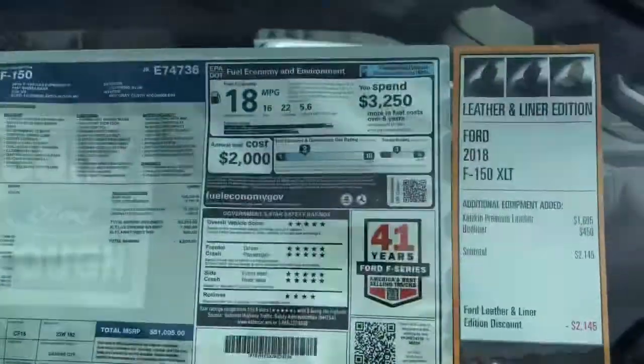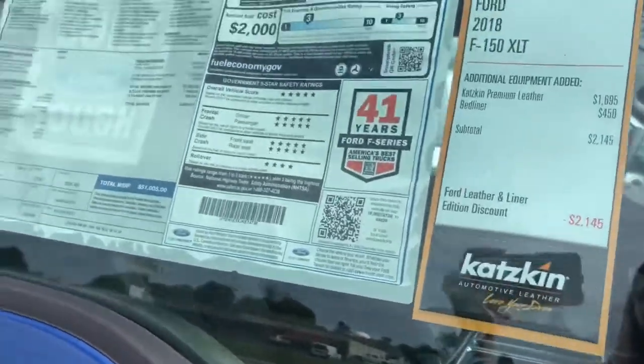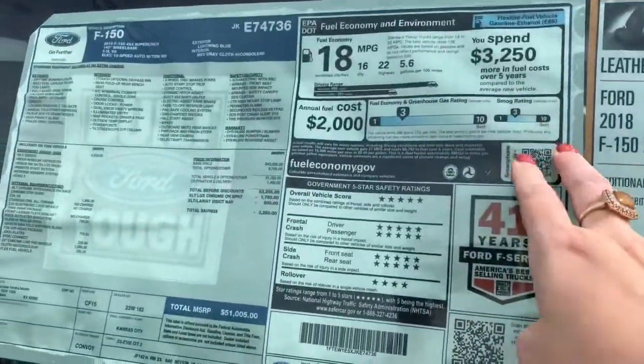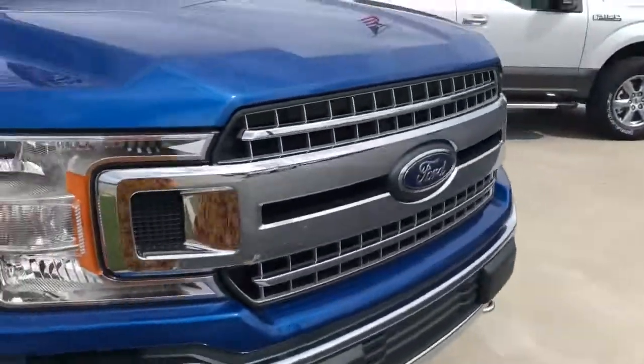Here is what we're looking at. Here are all the options that come on this one — your fuel economy. Here's your sticker price. And we're going to go ahead and do a look-see on the inside.